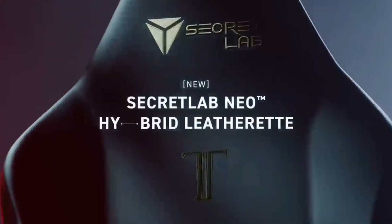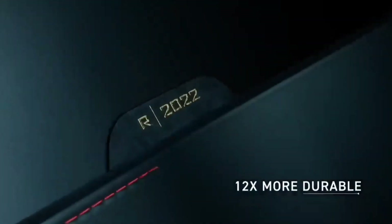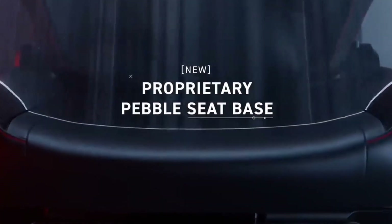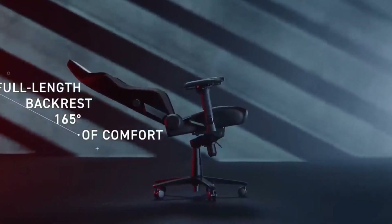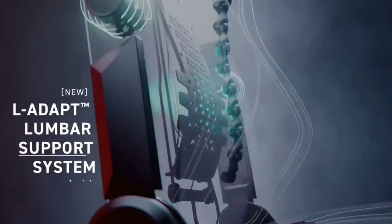Assembly is also a breeze, even for a first-time builder, thanks to the rail-based solution to slot the back and seat together. If you're after a premium-feeling chair and a fuss-free build, then this is the one for you. We've been consistently impressed with the Secretlab Titan Evo 2022 in our many months of testing with various different versions of the gaming chair.